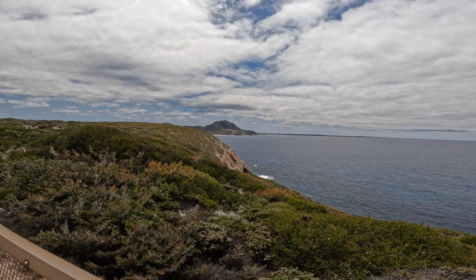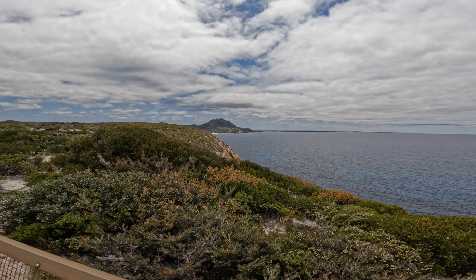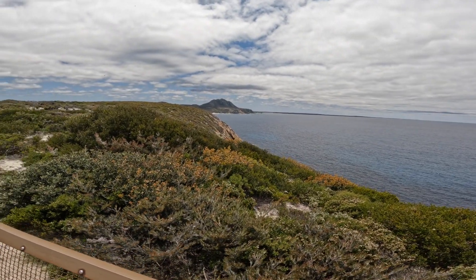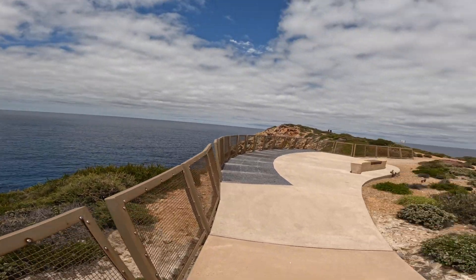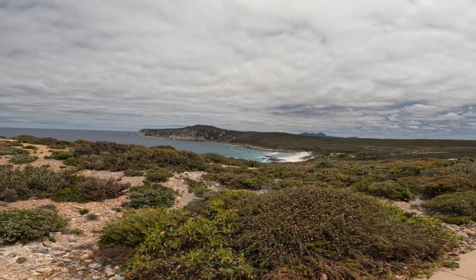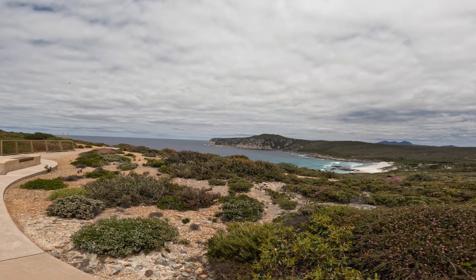Hey guys, we're at the Fitzgerald National Park at Cave Point, looking back to Mount Baron. This is just truly amazing. It's just near Hopetoun in WA. We're here for a couple of nights. Some people are swimming down there - got the beach all to themselves. I don't know if it's really swimming weather, but it's really magnificent this coastline, it really is.